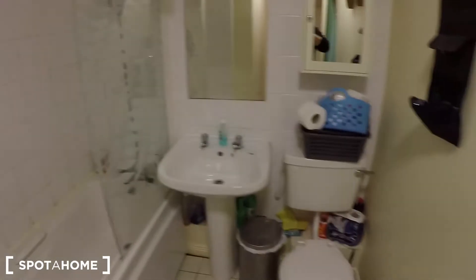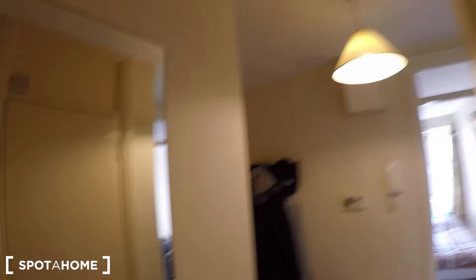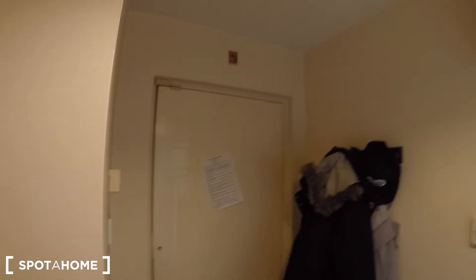This is the bathroom — shower, sink and toilet.